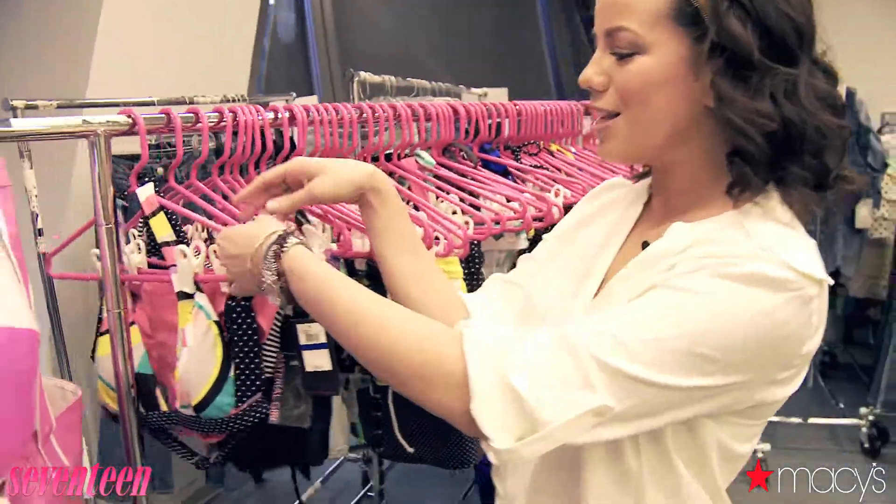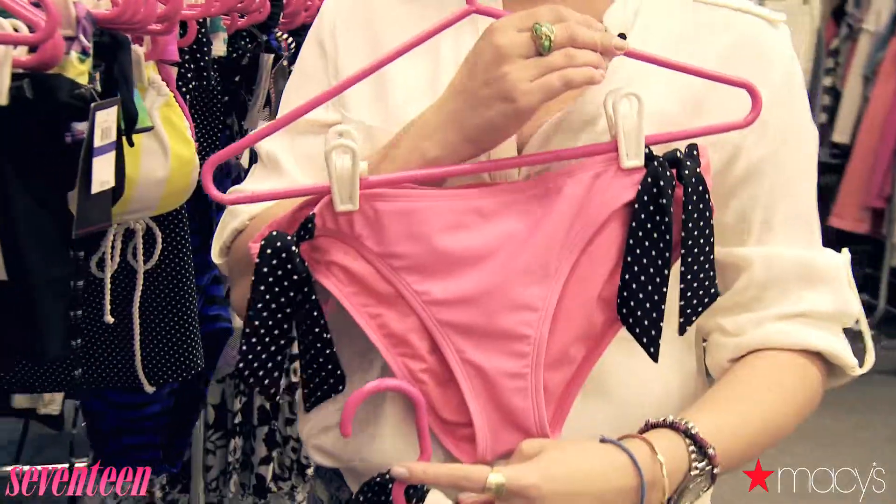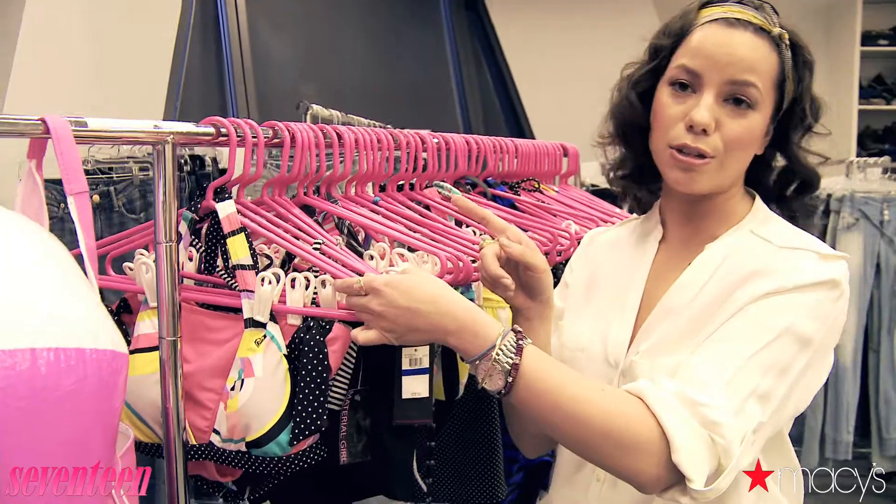First off, we have these fabulous suits by Roxy. We've got this geometric print top and then the solid bottom. Another thing to look for are reversible tops and bottoms because that way you get two suits for the price of one.